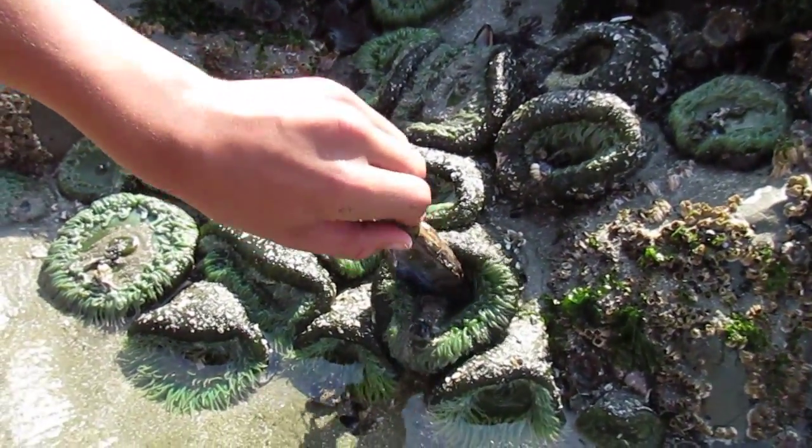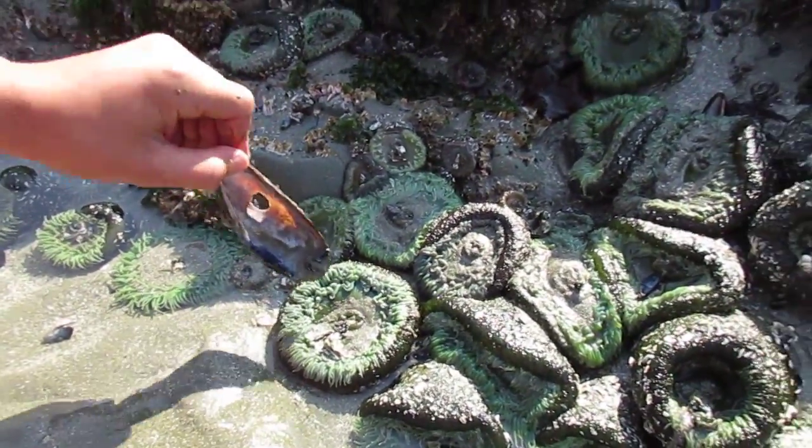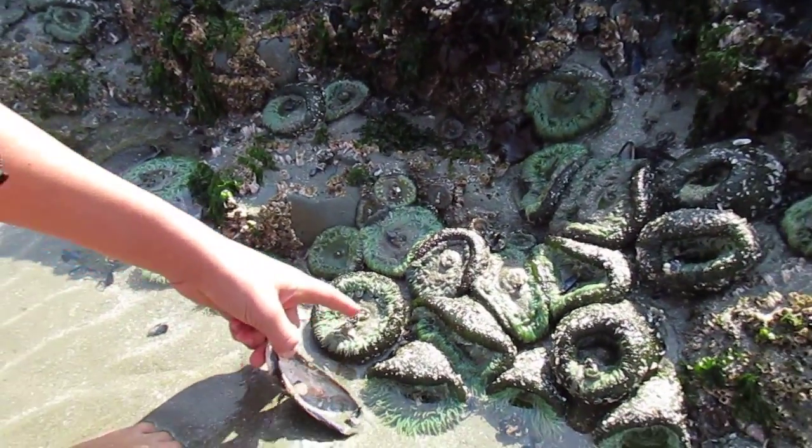Don't squish them too far. It won't. You just have to tap them. They're like some alien thing. Should I touch it? Yeah, it's not going to hurt you. I think they just squirt water, as long as it doesn't squirt on my lens.